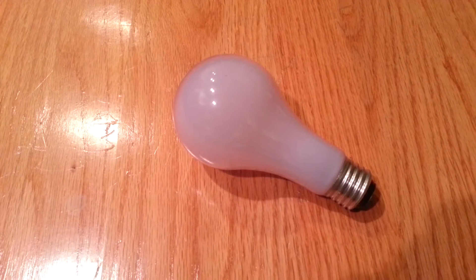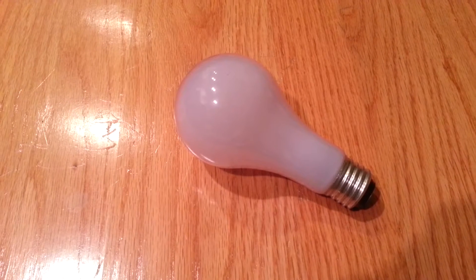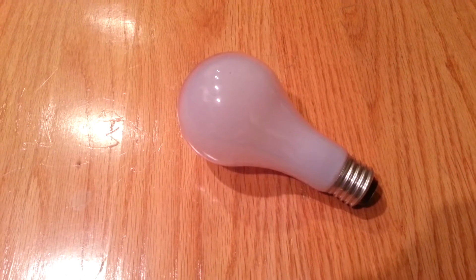As a result, the incandescent lamp is widely used in household and commercial lighting, for portable lighting such as table lamps, car headlamps, and flashlights, and for decorative and advertising lighting.